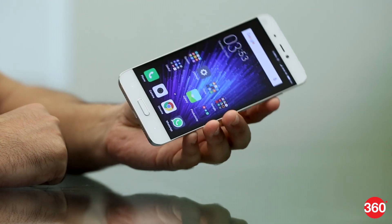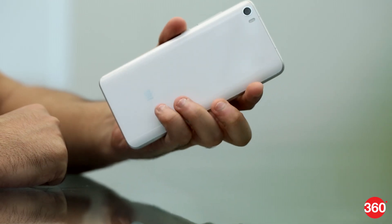The Mi 5 looks great with its metal frame and glass rear panel. It has sloped edges and a curved back that looks and feels great in your hand.